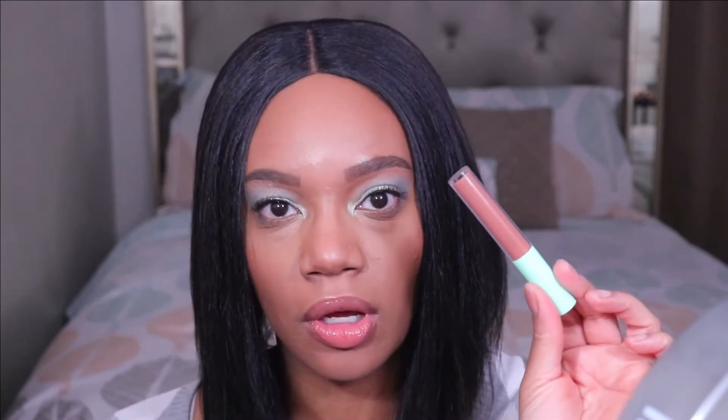Hey guys, welcome or welcome back to my channel. I hope y'all are doing well today. So for today's video, we're going to be doing a full face of e.l.f. makeup. I'm going to be trying out a couple of new products from their Mint Melt collection — a couple of their eyeshadows and one of the lip glosses.